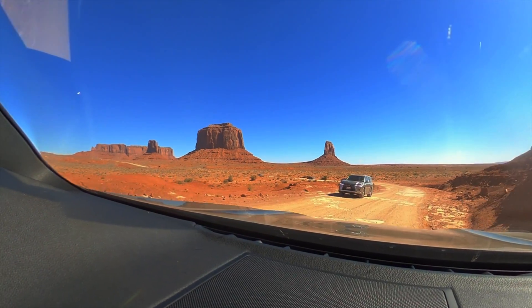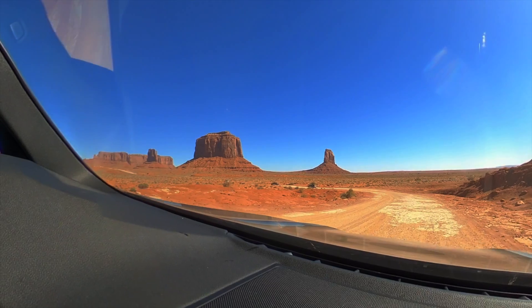You can drive inside the park by car, get a guided tour, or even have a horseback ride towards the John Ford Point.